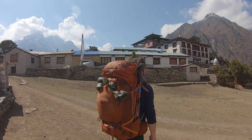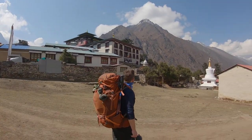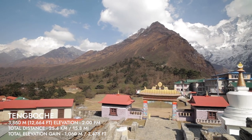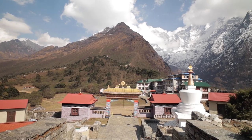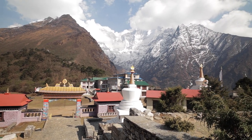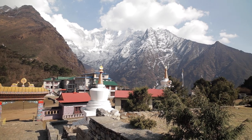Coming around the bend to finally see Tengbuche is such a relief. The town is much smaller than I had imagined. The view from where we are standing is unbelievable — it's like the mountain couldn't be any closer to you, with all the snow. Just walls of rock and white snow. It's absolutely beautiful.